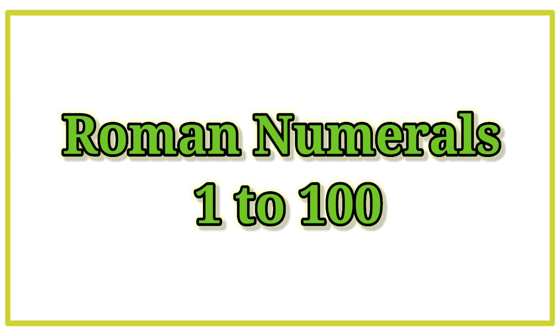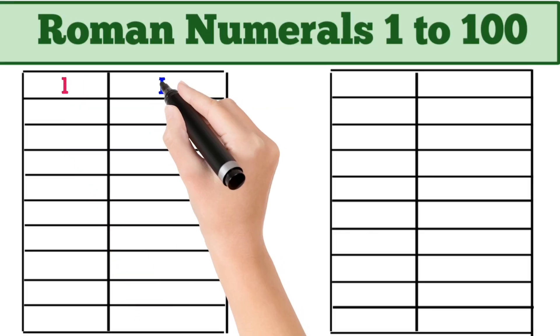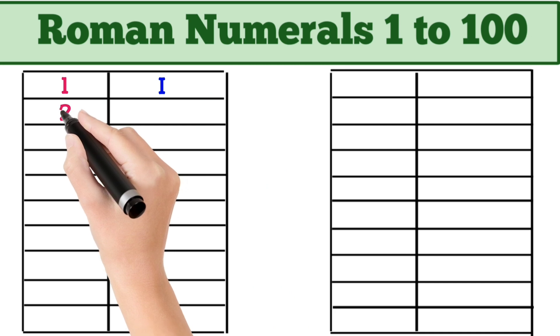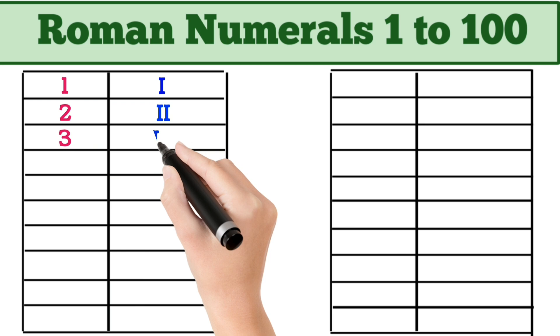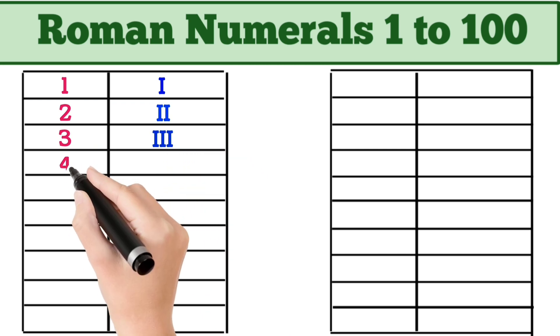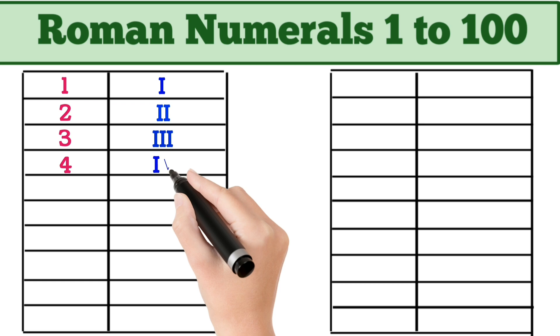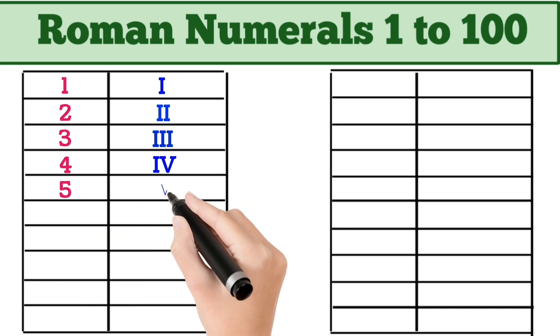So let's begin. 1 = I. 2 = II. 3 = III. 4 = IV. 5 = V.